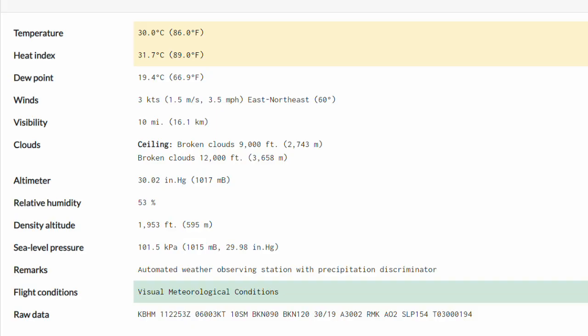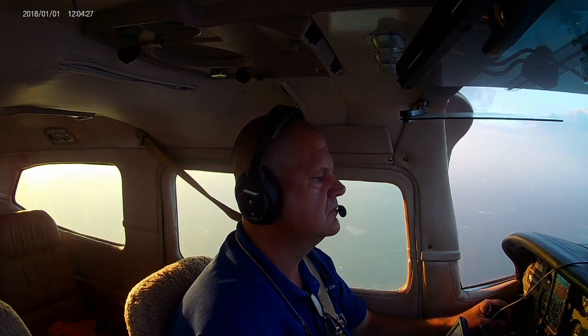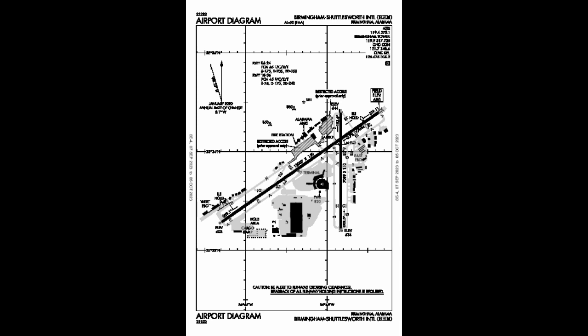Just got our check-in — now we need to get our ATIS. Birmingham information Oscar: winds 060 at 3, visibility 10, ceiling 9,000 broken, temperature 30, dew point 19, altimeter 30.02. Expect visual approaches, runway 06. Just got land-and-hold-short operations — I always like to look at the runways and see what that might be. Runway 6 overall is 12,000 feet, runway 36 is 7,000 feet — plenty of runway before the intersection.